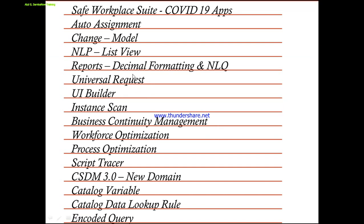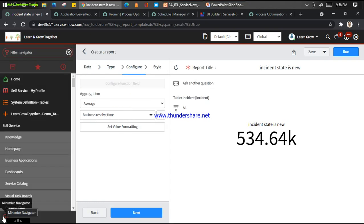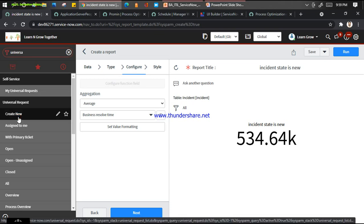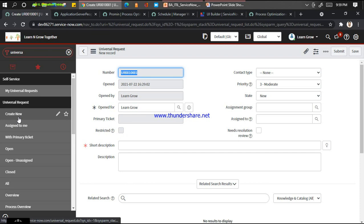The next one introduced by ServiceNow is called Universal Request - I already created a video on this. Universal Request is basically a replacement for a feature called 'new call' which was available till the Paris release. You can go to Universal Request and create a new one. When any end user raises any record, it will become a Universal Request. You can create a catalog item for this, and in the background create any incident or HR case. To activate this, you need to install the Universal Request plugin for HR Core.